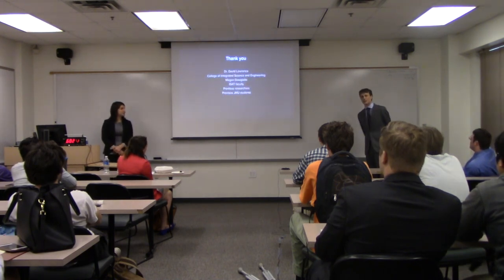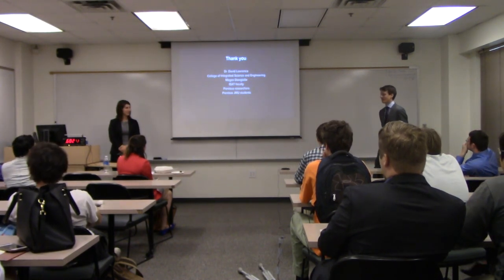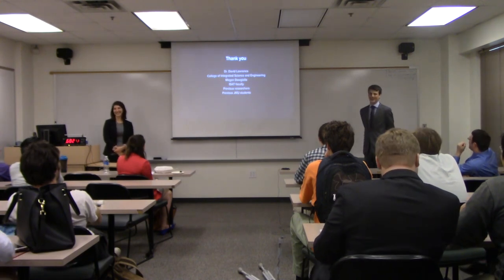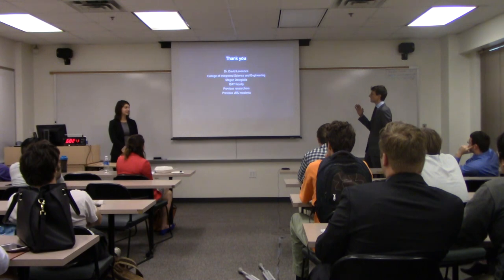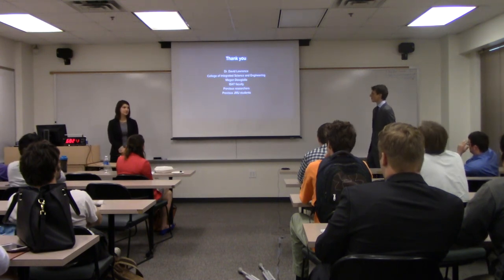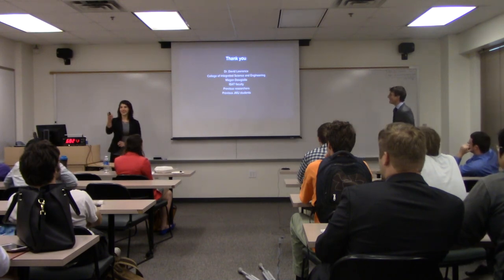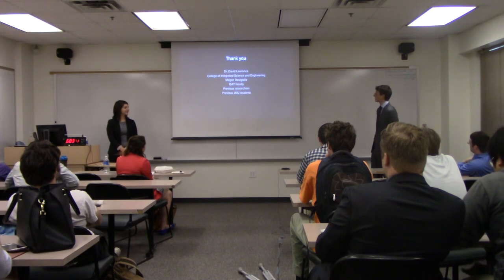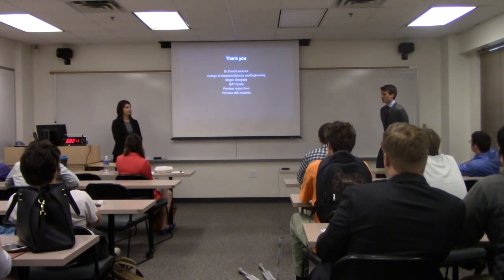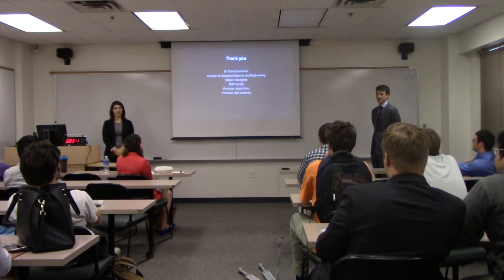We'd like to say thank you to Dr. David Lawrence — he's really the mastermind behind all of this. We couldn't have done it without him. We'd also like to thank the college for providing the labs and all the materials we used, our lab partner Megan, the ISAT faculty who taught us all about physics, chemistry, energy, and all this exciting research, previous researchers who provided the wealth of knowledge we relied on to know what would work and what wouldn't, and previous JMU students who have done the same project.